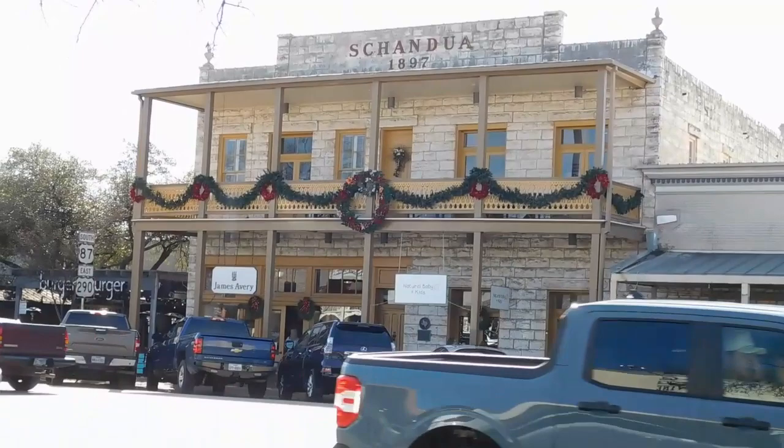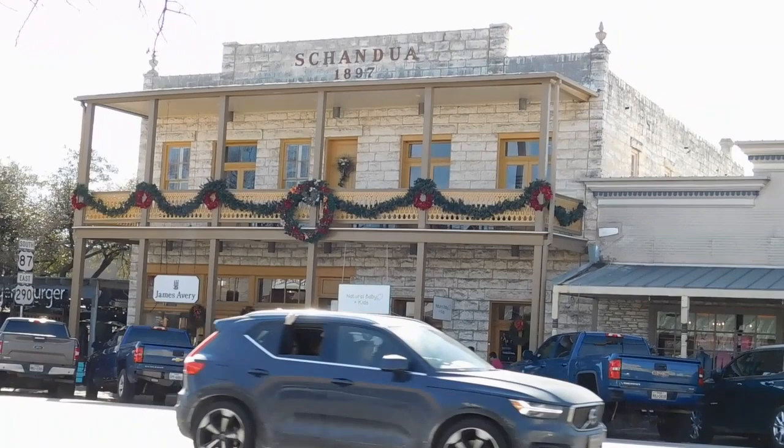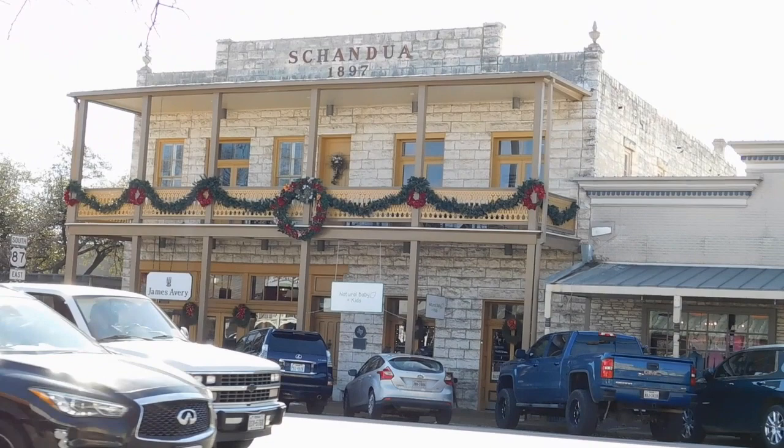The Shandua building is made of hand-hewn limestone, built in 1897. That was the home of John and Bertha Shandua. They lived upstairs and John's hardware store was downstairs. Hardware businesses were operated there until 1972. The original use of the building continues with retail downstairs and residential use upstairs.